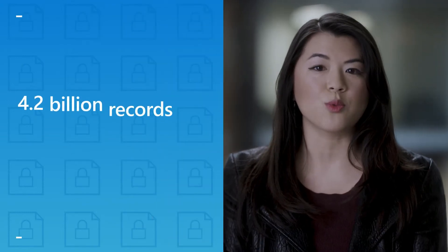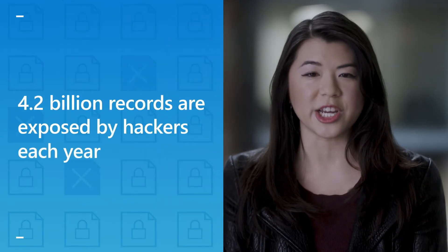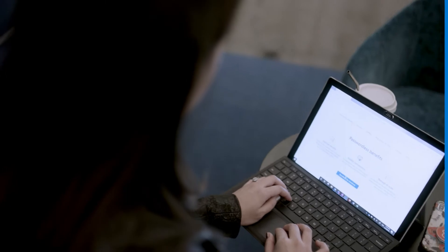4.2 billion records are exposed by hackers each year. We are creating more personal data online as we shop, browse, work, and seek entertainment in a connected world. As cyber criminals get more sophisticated, they're keeping up too. The need to protect our data has never been more important.